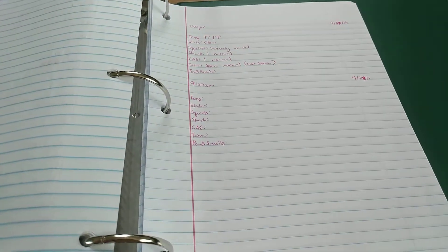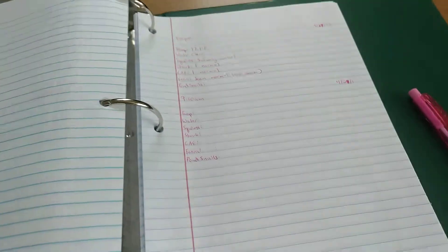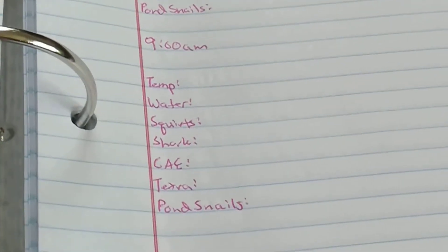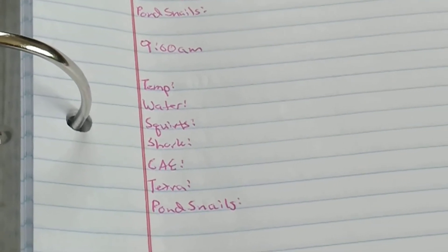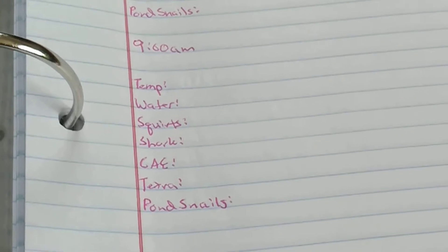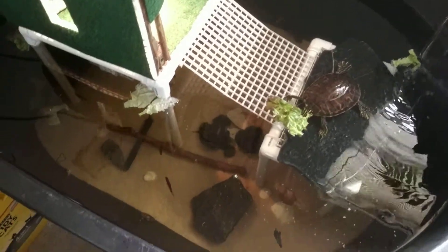So this is today. What I do is I go through and I look at the temp — Waro, squatters himself, his shark, the CAE, his Chinese. How do you eat a Tetra and Potsdouse? And a date and a time. So I'll come over here — he's eating lettuce, so that's what I write down.